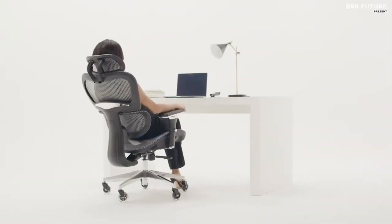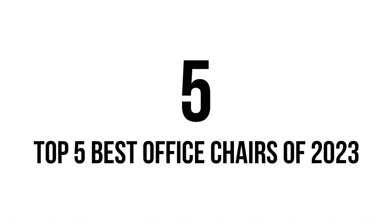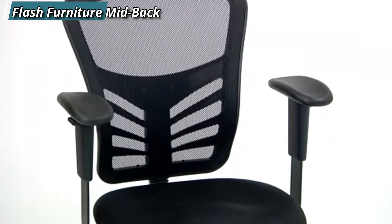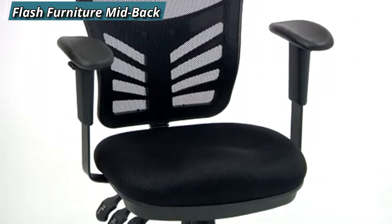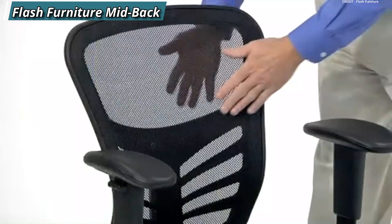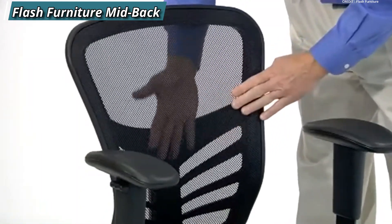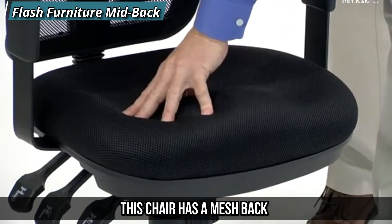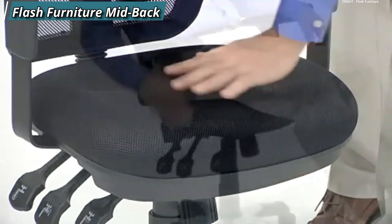So let's get started. At number five, we have the Flash Furniture Mid Back Office Chair. If you are looking for a budget-friendly office chair that still offers decent comfort and support, you might want to check out the Flash Furniture Mid Back Office Chair. This chair has a mesh back that allows air circulation.